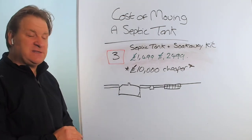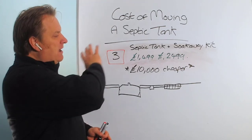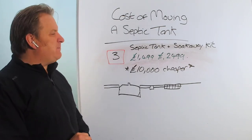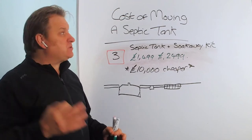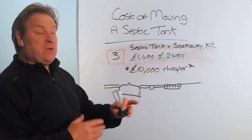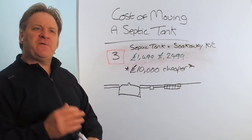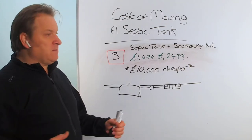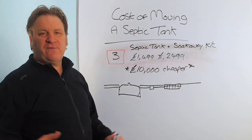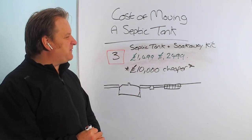Saving ten thousand pounds is a lot of money — not to be sniffed at. Go on Google and type in 'septic tank soakaway kit' or 'septic tank kit' and you'll see quite a few different kits available. So those are your options for the cost of moving a septic tank: get a firm in for option one or two and pay anywhere from ten to fifteen thousand pounds, or get yourself a septic tank and soakaway kit and let a local builder install it in two to four hours, saving you about ten to eleven thousand pounds.